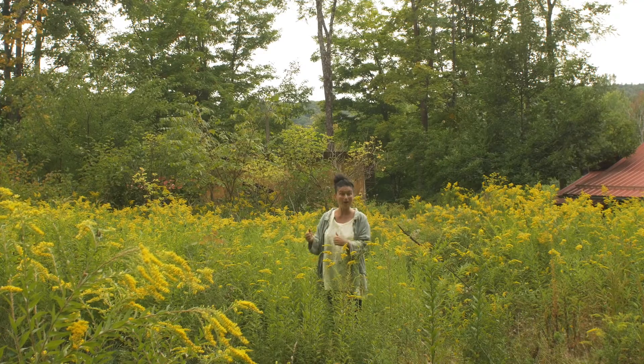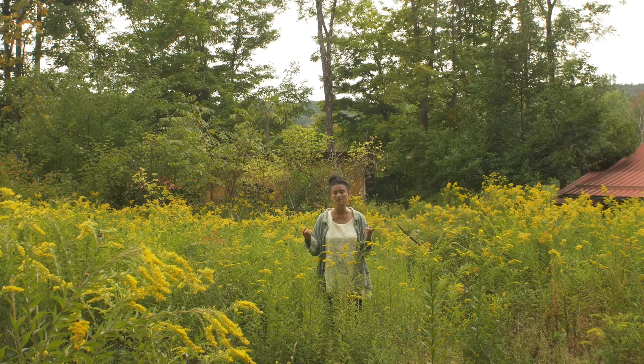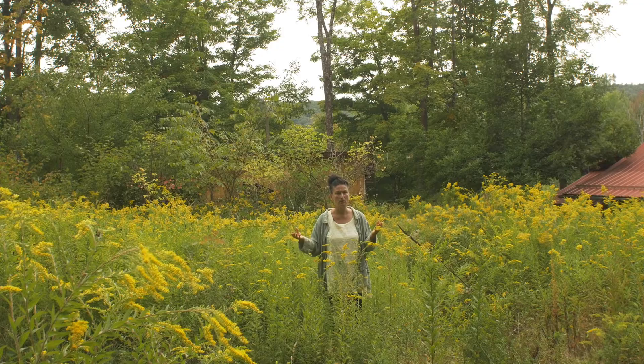If you want to make a fresh tincture of goldenrod, you're going to use 140 proof — that's 70% organic grain alcohol.